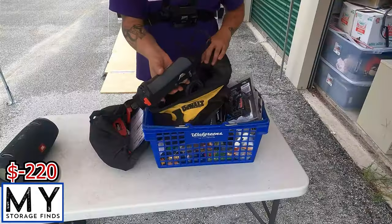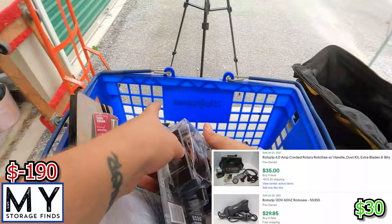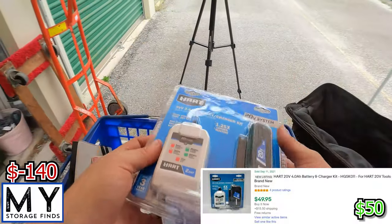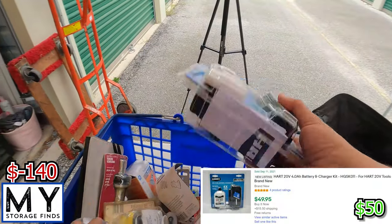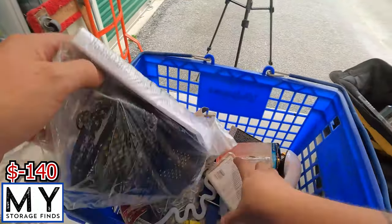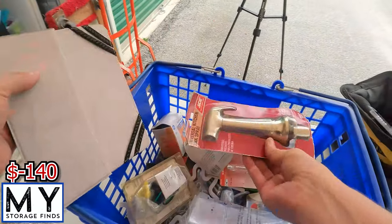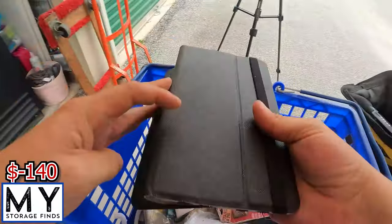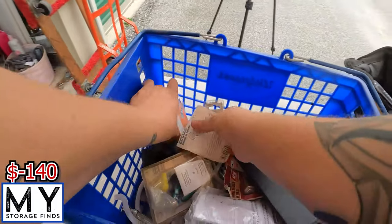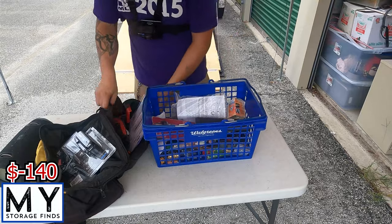We have a Roto Zip. We have a brand new in the box heart battery — we sell at Walmart — but brand new, we'd definitely be able to sell that. You got light bulbs, some kind of faucet thing, a tablet holder. So a little bit of everything, not a bad box.